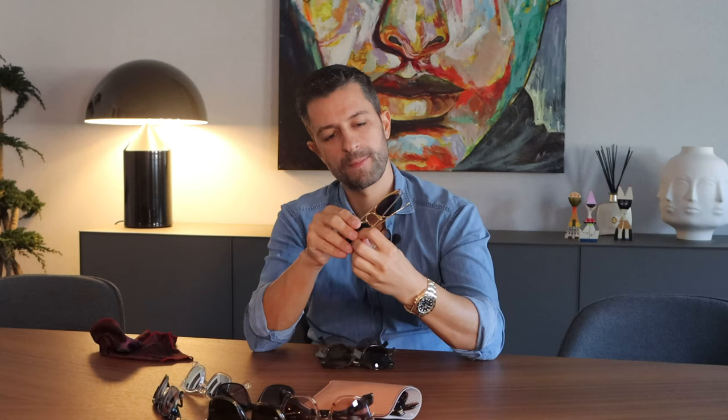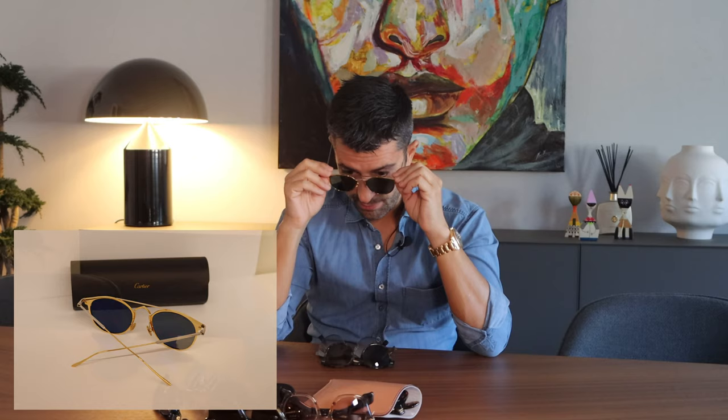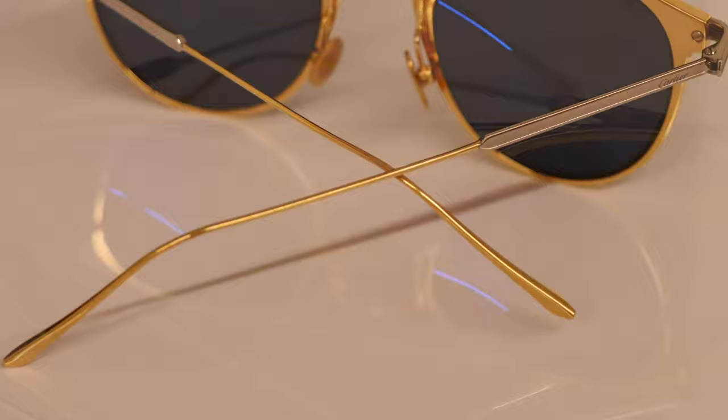I bought these on a trip to Dubai. I use these sunglasses a lot. All steel, with gold and silver details. I really like these sunglasses — very light and very comfortable to use. These are from Cartier.